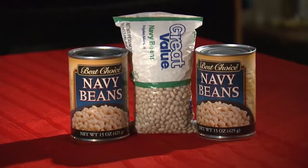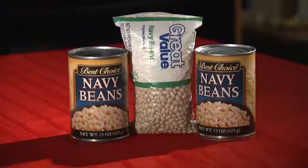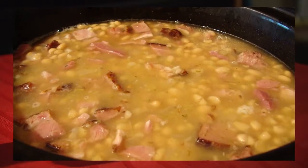Navy is looking good. Navy beans earned their name for their role as the staple in the diet of the U.S. Navy. They are perfect in chili, soup, or stew.